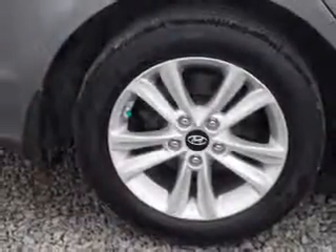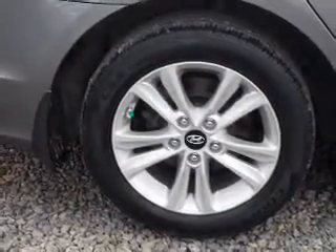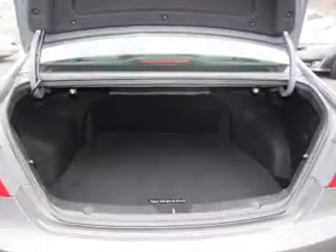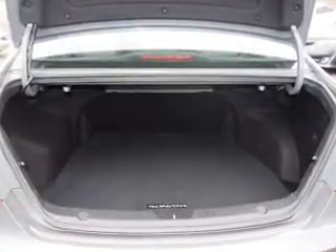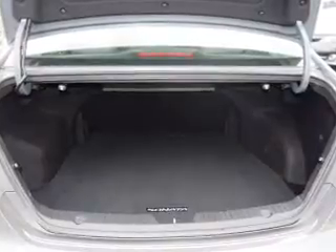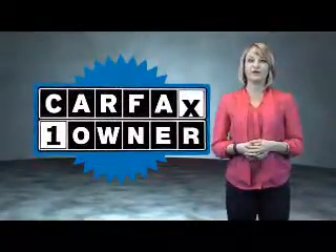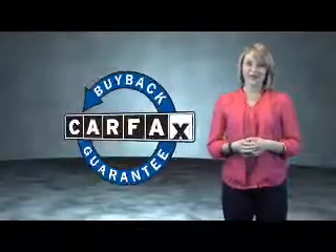Rest easy knowing this vehicle comes with a CARFAX vehicle history report from CARFAX, the most trusted provider of vehicle history information. Great quality at a great price. Call or click to contact us today. This is a CARFAX One Owner Vehicle which qualifies for the CARFAX Buy Back Guarantee.